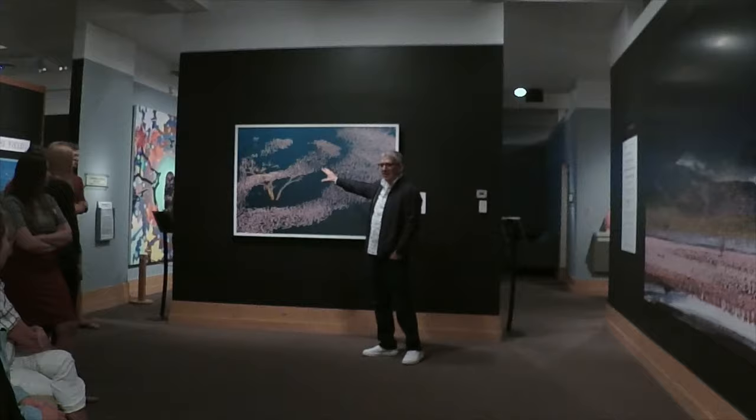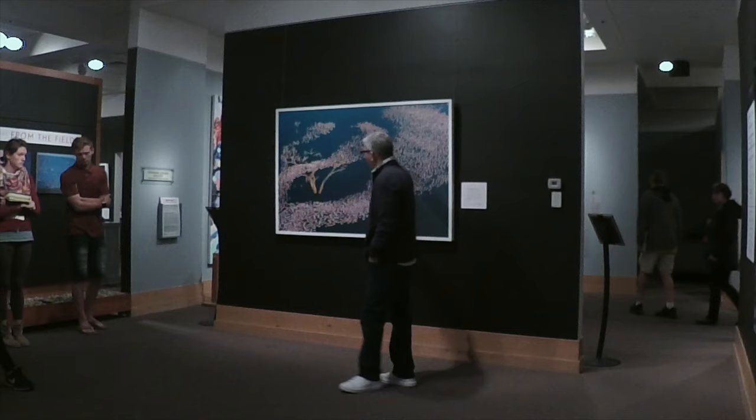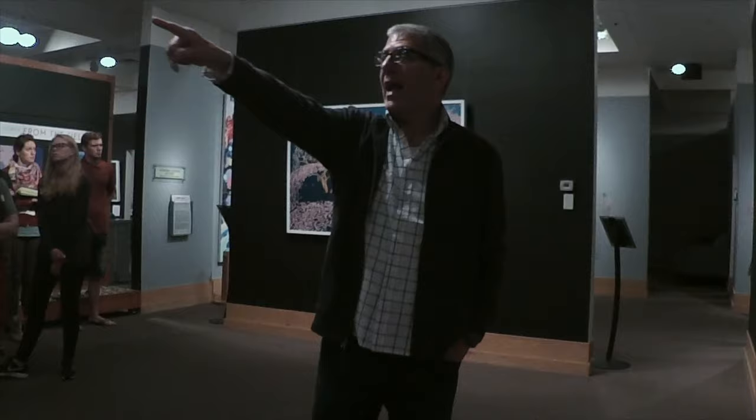I rented a helicopter because I never can take enough photographs. I figured, if there are more birds here than anybody's ever seen, I've got to get up in the air and photograph this. I did a series of photographs of the flamingos from above — a lot of the images you see here are from that series.